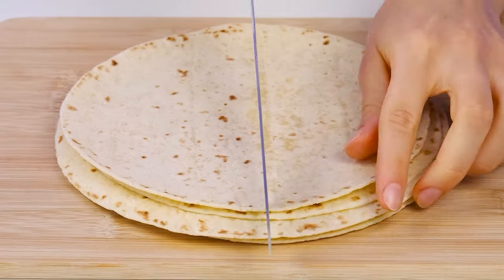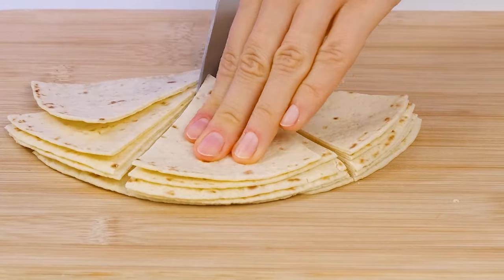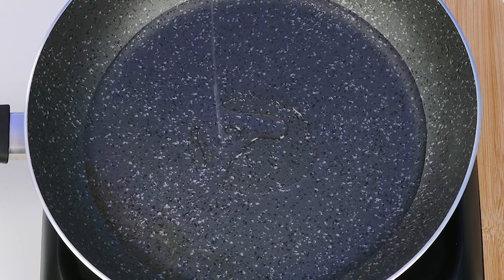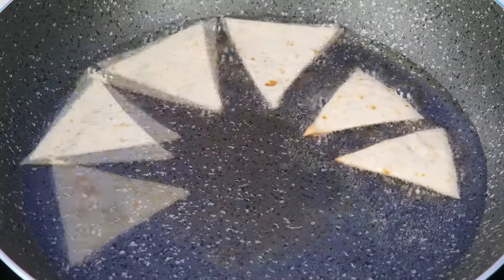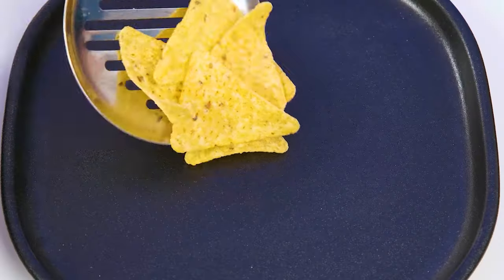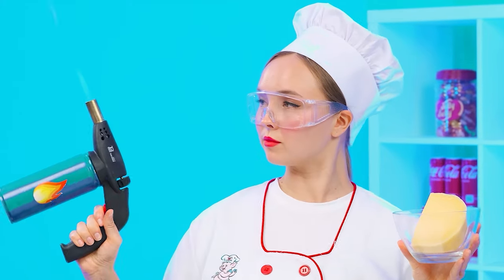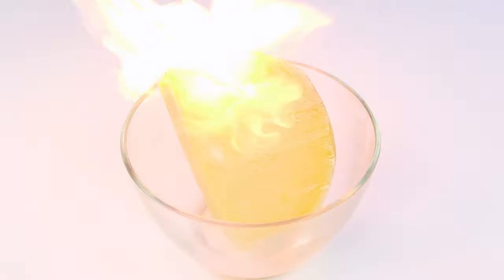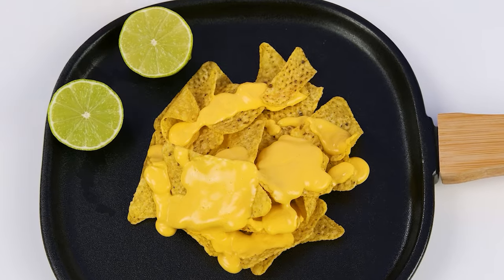Let's take the tortillas. Cut them carefully. I'm going to take some oil. You still won't be able to repeat after a professional. Fry the sliced tortillas until golden brown. What kind of nachos without cheese? I'm going to put some nachos on the plate and then melt the cheese. This already looks so good. We'll pour the sauce over our nachos. Decorate with lime slices, and you're done. This is an excellent dish.